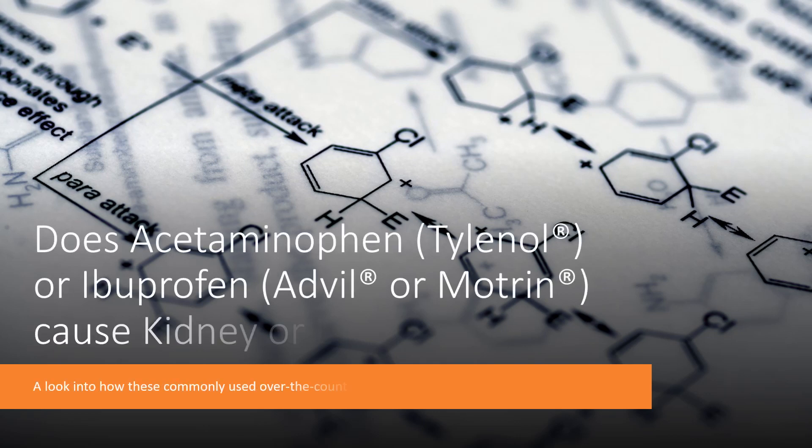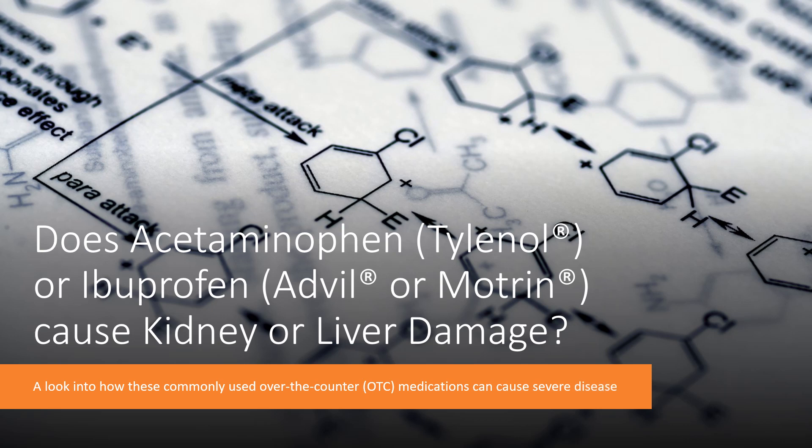Acetaminophen and ibuprofen are two of the most commonly used medicines in the world. They are available over the counter in most countries and are available in combination with other medications. Though they are very useful for the treatment of occasional pain and fever, their long-term use can lead to severe adverse effects, particularly in the kidney and liver. In this video, we will discuss how this occurs and what to look for if this does happen.